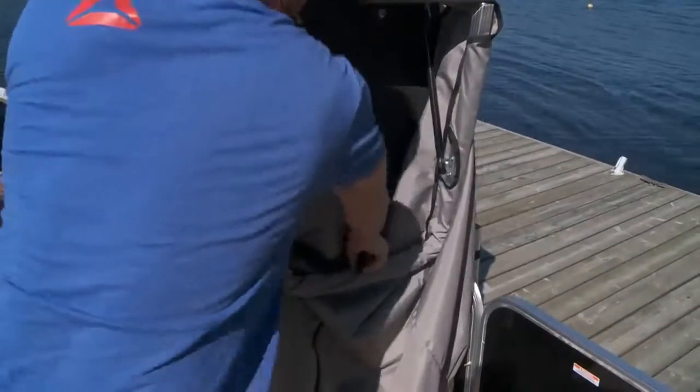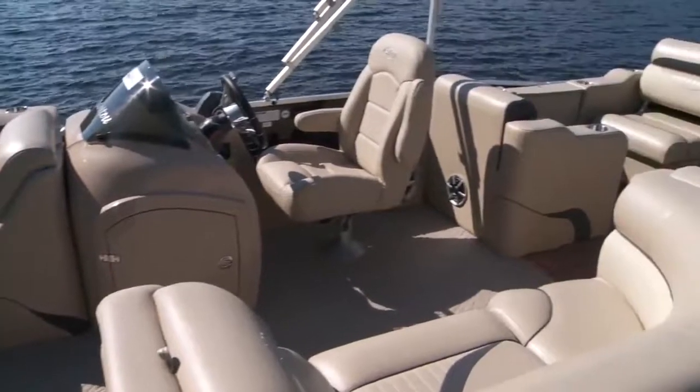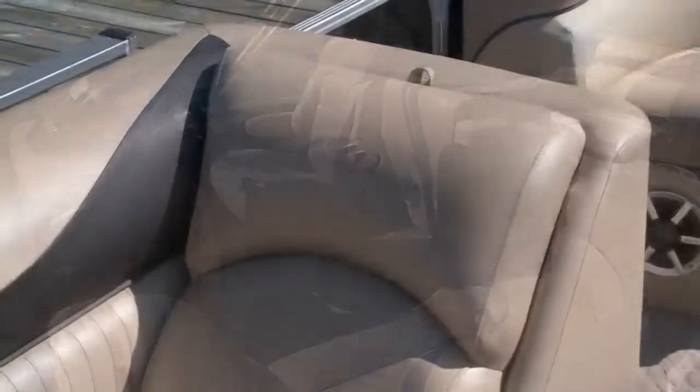Across the way, just aft of the side gate, a pop-up privacy station with curtain kit will be great for getting in and out of swimsuits on the fly. Stretching back from here, there's a portside lounge across from the helm seat, so the captain can have some company when the Oasis is cruising.